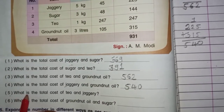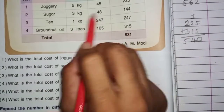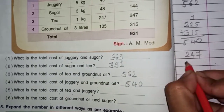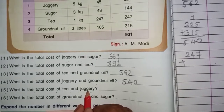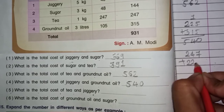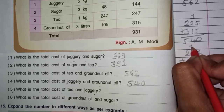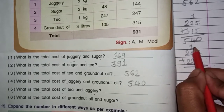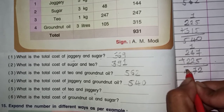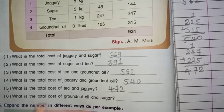Question number 5: What is the total cost of tea and jaggery? Tea ki total price $247 plus jaggery ki total price $225. 7 aur 5 — 12. Yaha pe 1 likhenge, carry 1. 4 aur 1 — 5. 5 aur 2 — 7. 2 aur 2 — 4. $472 hamaara answer hua.